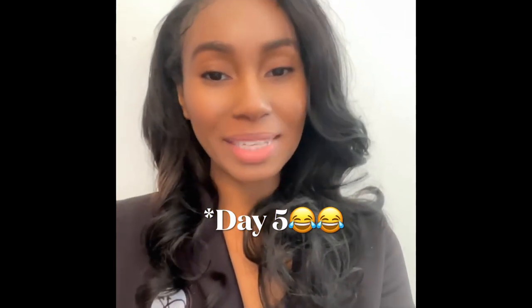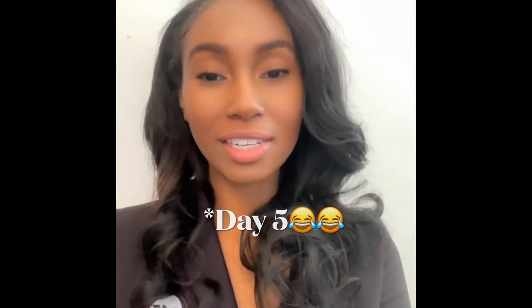Hey guys, welcome to my vlogmas day four. So what are we doing today? I'm going to show you guys some things that I picked up for decor — home decor. And what else? Maybe some sewing stuff.